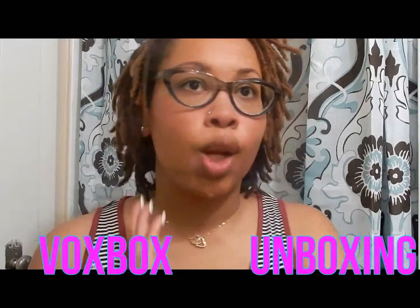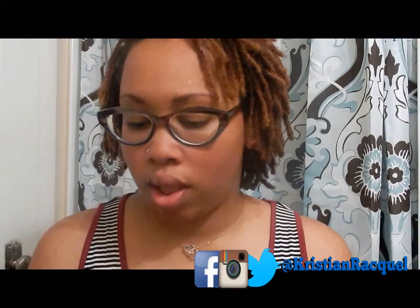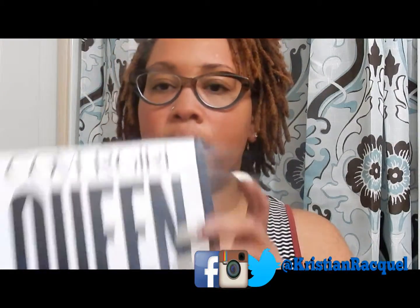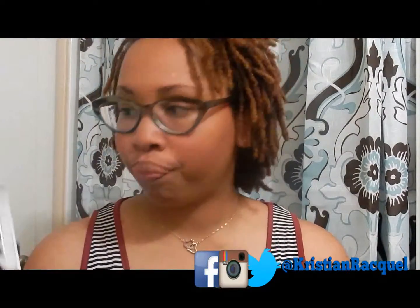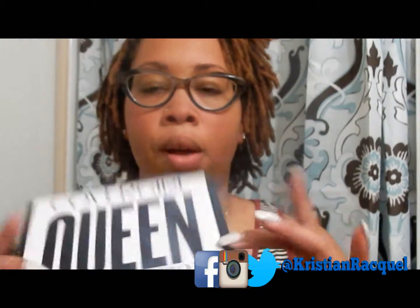Hey everybody, I'm coming at you real quick because I just got out of work and I need to go get the girls, but I'm here to do my Queen Collection box. This is long overdue because I think I've had this for a month now and I've used just about all of what I got.